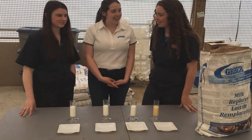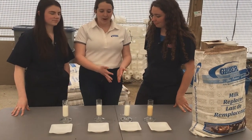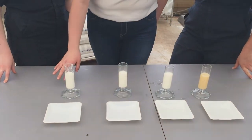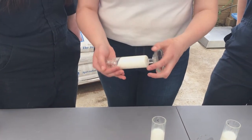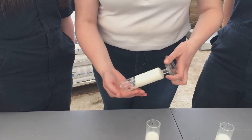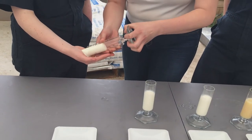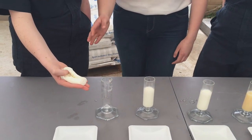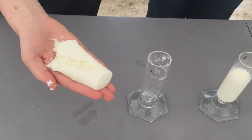Now we're going to look at the differences as if this were the calf's stomach and how the milk is being digested. First we'll start with our low heat treated skim. As you're going to be able to tell, it has clotted. See how it jiggles? It's not running out of my hand. I'm going to pour this into Laura's hand. This is what the milk would do inside the calf's stomach — it would clot and be solid. This allows for slow release of nutrients.